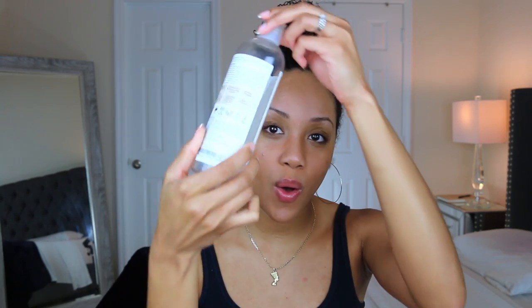Here's something new — the Shea Moisture 100% Coconut Oil Daily Hydration Body Wash. I received this in a PR package a few months ago and I used the whole thing. I did enjoy it. It has a really nice clean scent — it smells like soap but also coconut oil at the same time. The only thing I didn't like is that I felt it was a little bit drying, so I'd have to make sure I put lotion on after. Because of that, I don't think I'll repurchase it. But the smell was really good.